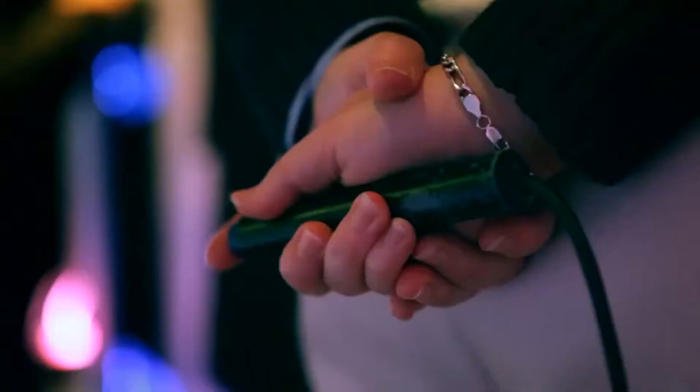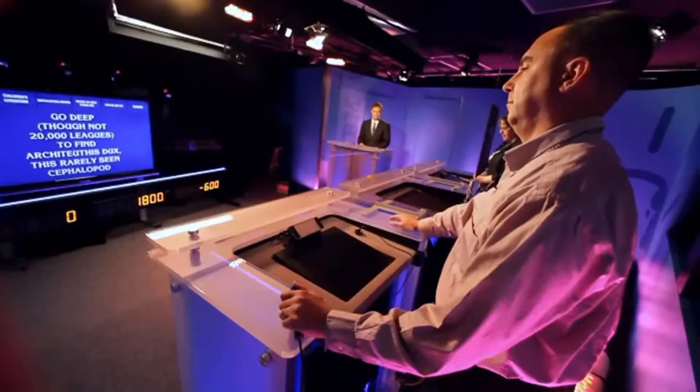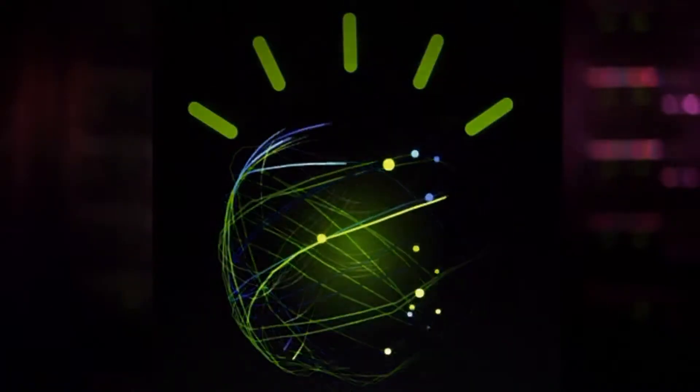There's an enormous amount of science involved when Watson answers a single Jeopardy question. Watson, what is polka? That is correct. There's natural language processing, machine learning, knowledge representation and reasoning, and deep analytics. And it all happens in just three seconds. What is South Dakota? That is correct.